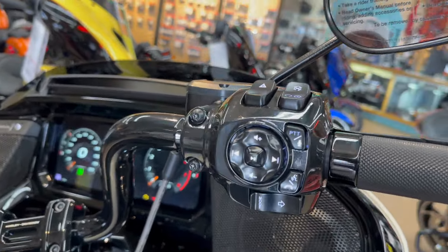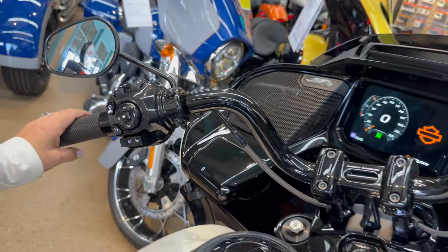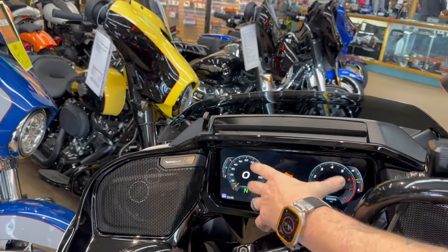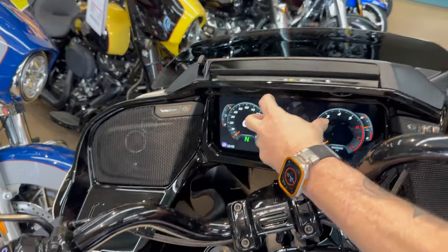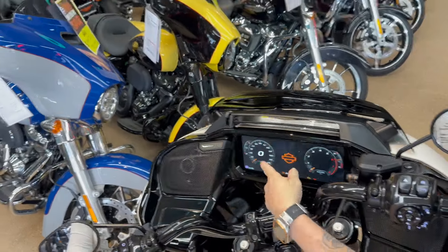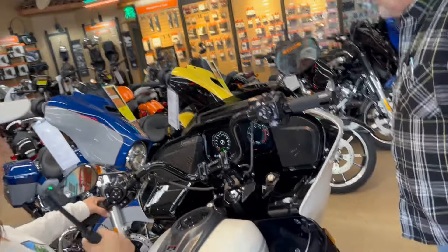All the controls light up when you turn it on — that's the higher-end bike. Look at that big screen in here! You can set the screen up in a number of different ways. For sport mode, you can have the tach and speedo right on top of each other so you don't have to wander your eye around to find where you're at. There's some really interesting stuff.